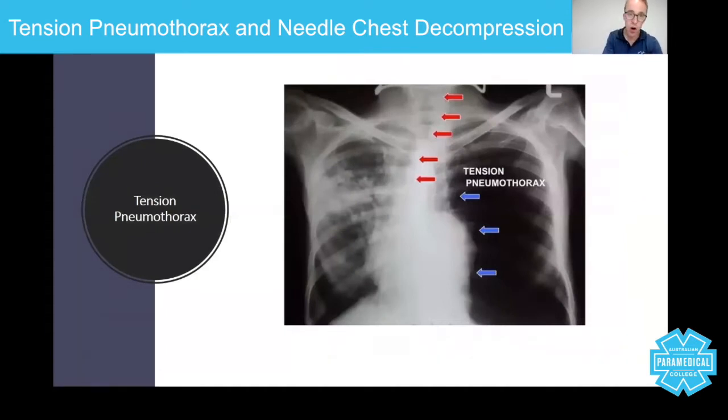If you were to take an x-ray, this is what a tension pneumothorax would look like. Anything on an x-ray that is white is solid — you can see the clavicles, ribs, and other bones, the heart, and the diaphragm. Anything that is black is air. You can clearly see there's significantly more air on the patient's left side than the right, causing what we call hyperinflation of that side of the chest. You can also see deviation of the trachea, as everything is being pushed towards the patient's right.